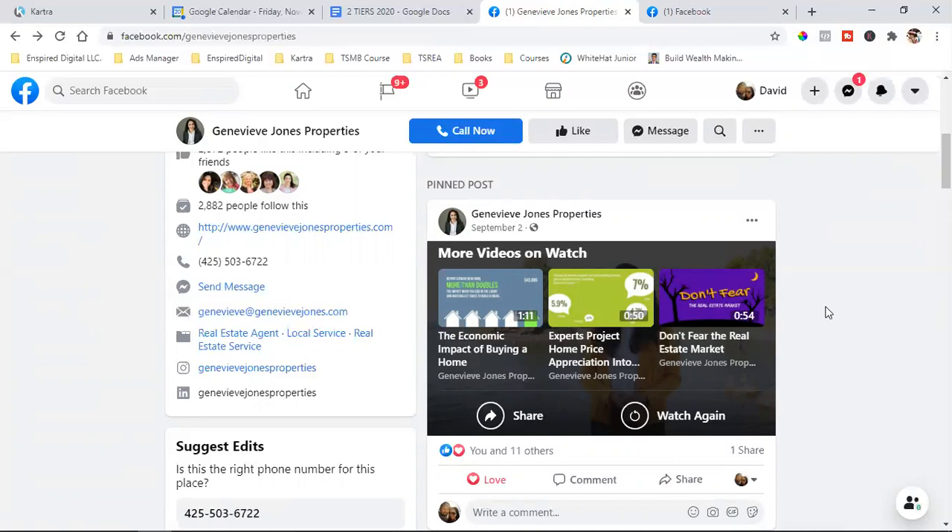When you can stay on one topic and allow Facebook to find that audience, you really shine — because now Facebook is going to keep finding you homeowners interested in selling or first-time home buyers looking to buy. Not only does it give Facebook the ability to find your ideal client, it keeps your content consistent and keeps the algorithm trying to find that same person consistently. And it gives Genevieve the ability to stay on topic, which makes it easier to create content.